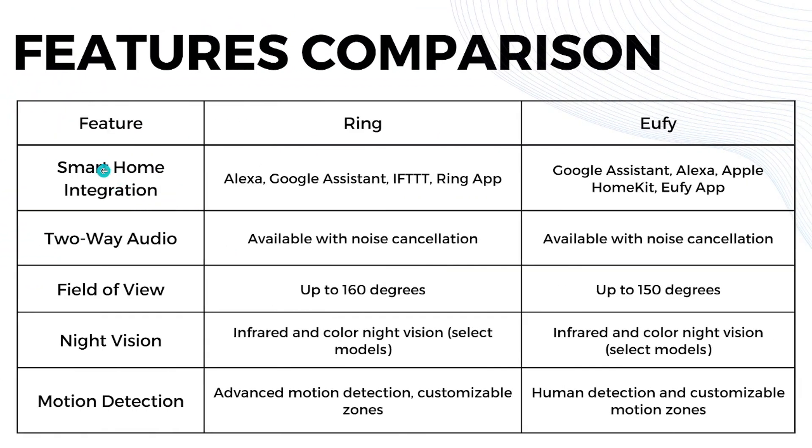For smart home integration, Ring integrates with Alexa, Google Assistant, IFTTT, and the Ring app. U5 integrates with Google Assistant, Alexa, Apple HomeKit, and the U5 app. Two-way audio is available on both, with noise cancellation on Ring. For field of view, Ring offers up to 160 degrees while U5 offers up to 150 degrees.